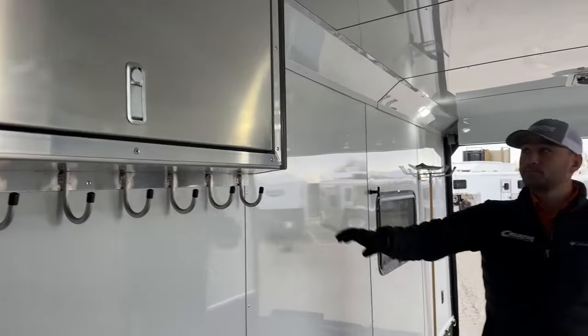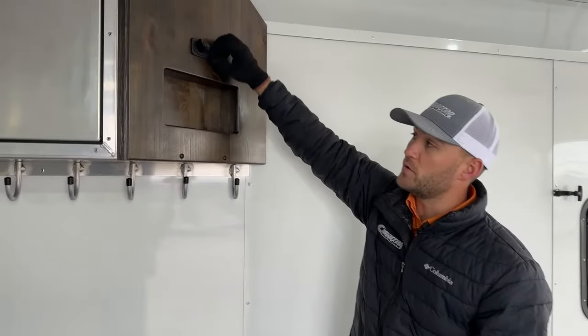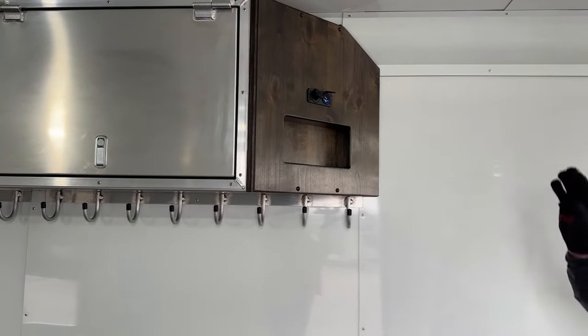On the back side of this cabinet, there are more charging ports — an old-school 12-volt and a dual USB with a little tray. So if you want to quickly throw a phone in there and charge it, you have the ability to do so.